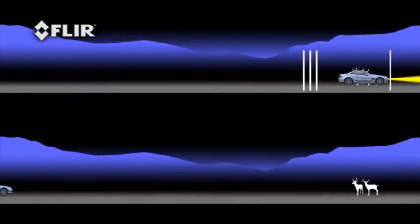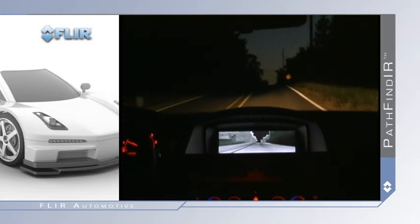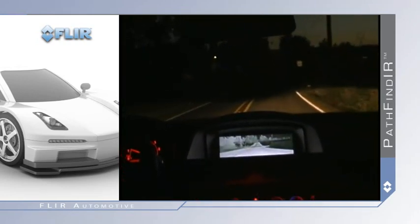Pathfinder gives you the extra time to react to hazards beyond your headlights' illumination. While your headlights remain the primary source of illumination, Pathfinder is a supplemental driver's enhancement for anyone who drives at night.